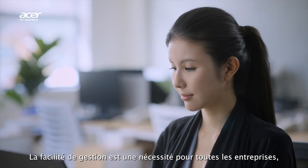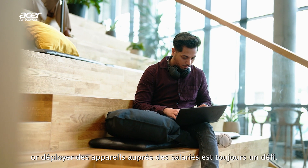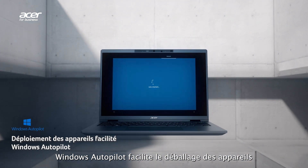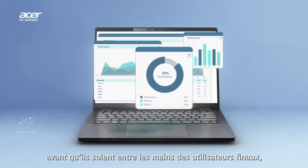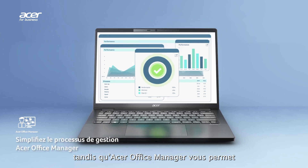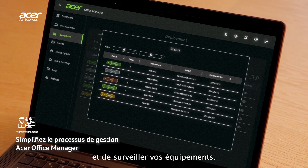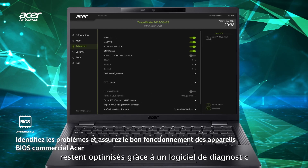Manageability is crucial for any business, and deploying devices to your workers is always a challenge. Windows Autopilot streamlines the out-of-box experience by letting you pre-configure your devices before they arrive in the end user's hands. Acer Office Manager allows you to implement essential security policies and monitor your assets, while Acer Commercial BIOS ensures your devices remain optimized with diagnostic software and system testing tools.